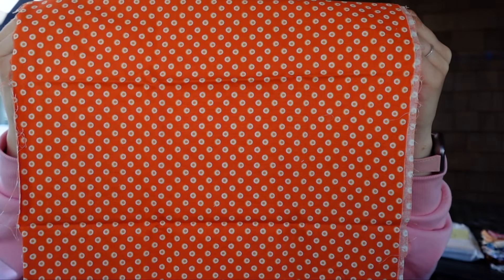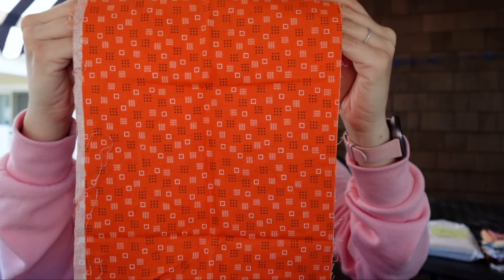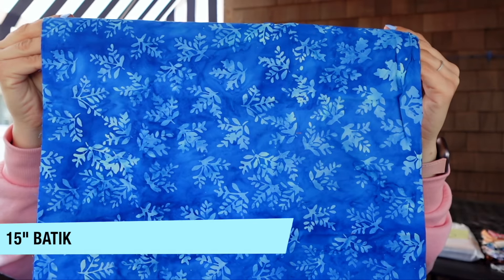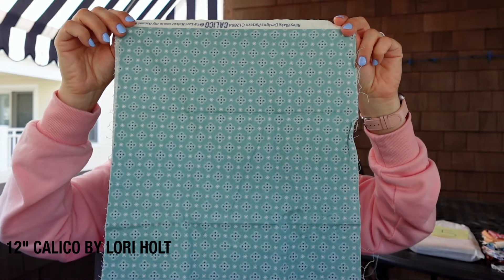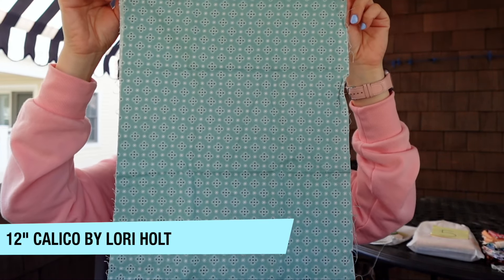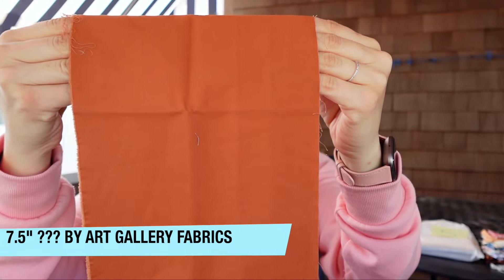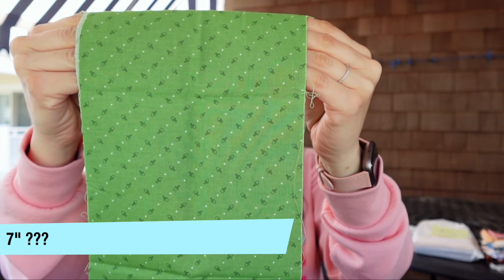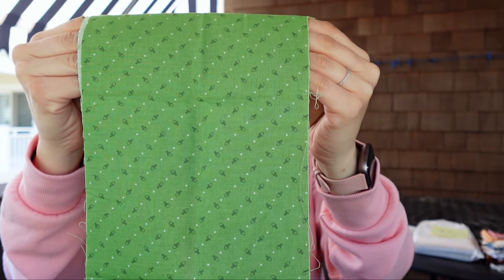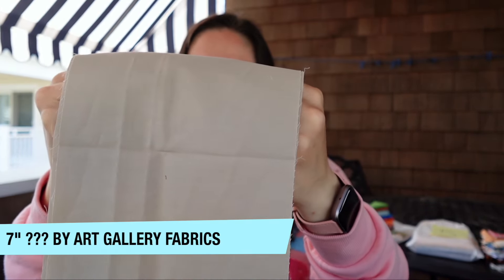Here we have a nine-inch cut with nothing on the selvedge — I think we've seen this before as well. There's a 15-inch cut of this beautiful blue batik — I wish you could see it in person, it's really pretty. Then a 12-inch cut, super wonky — obviously they're straightening the bolt — and this is Calico by Lori Holt for Riley Blake Designs. A seven-and-a-half-inch cut from Art Gallery Fabrics, another seven-inch cut I think might be Lori Holt with nothing on the selvedge, and another seven-inch Art Gallery cut in a gray-brown color. That's it for bag number ten.